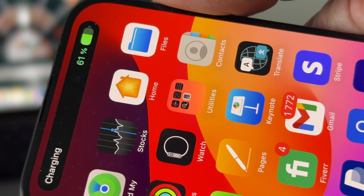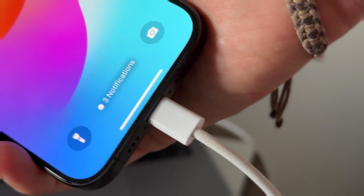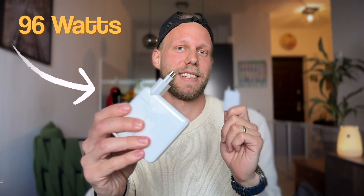There are rumors that charging of iPhone 15 is limited to 35 watts — that's not true. I have tested all of that, and in this video I want to show you which charger can fill up the iPhone battery the fastest. I have quite a few chargers, starting from the smallest 5 watt charger going to the biggest MacBook Pro charger of 96 watts.